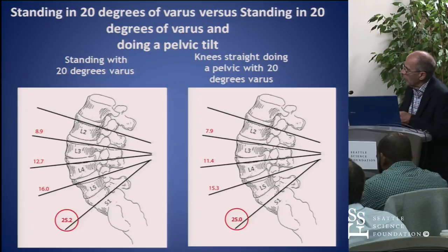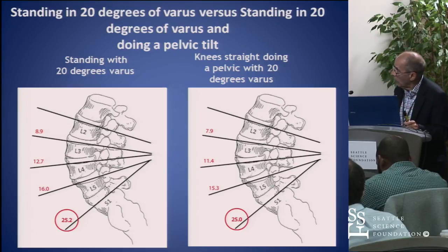We were encouraged by our findings — we were actually able to reduce a little bit all the way along in relationship to the lordosis.